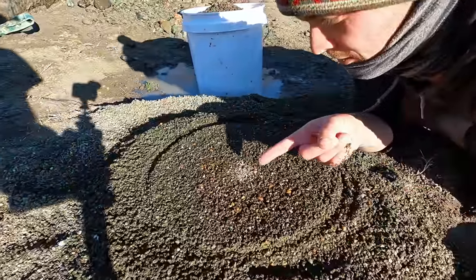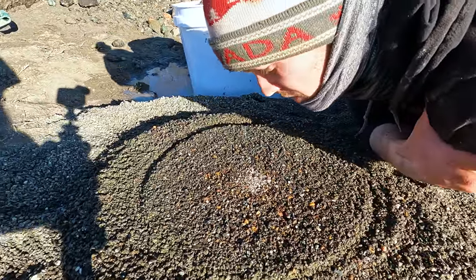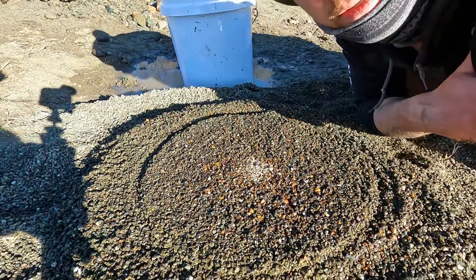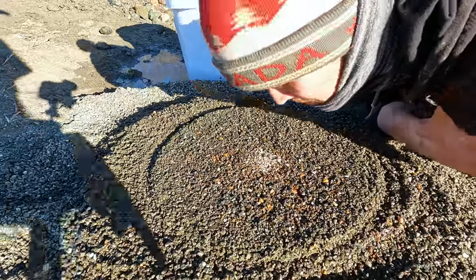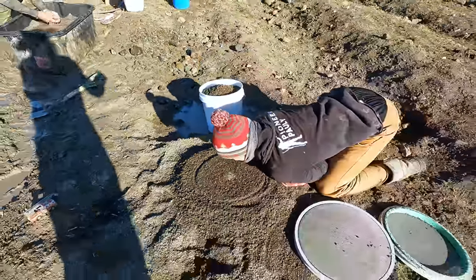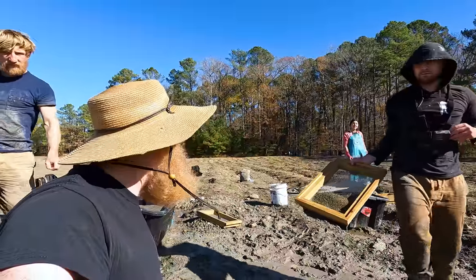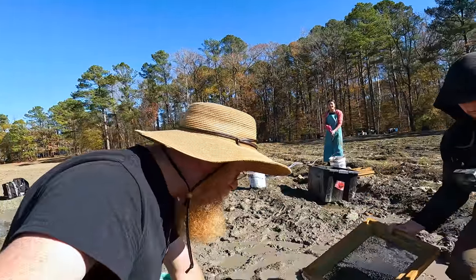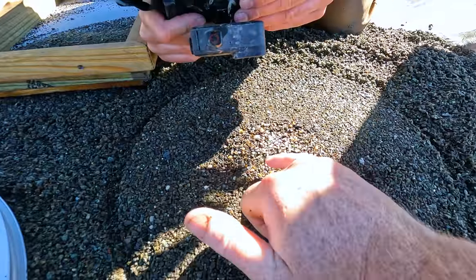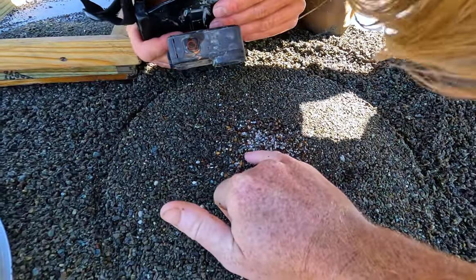A bird just flew over and it just left this thing here, so I'm having a closer look. Splat. Seafood. Suspicious. Look real close. Oh, damn, that was hard enough. I think this is it. Guys, come on over. Oh my gosh, let's get the camera. We may have a yellow diamond sitting right there.